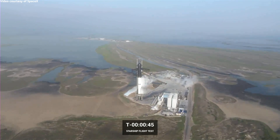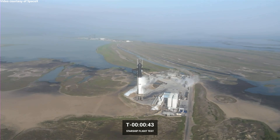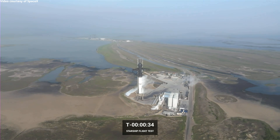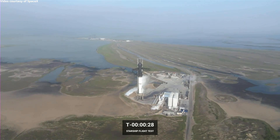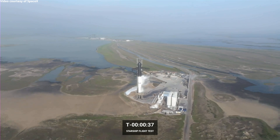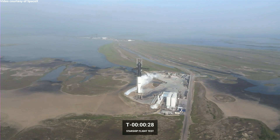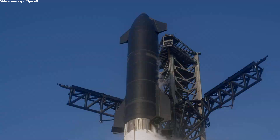Next, we'll see as we get past T-minus 40 seconds for final checks of the vehicle. You can see the clock is recycled. Amazing views here coming to us from Starbase, Texas.